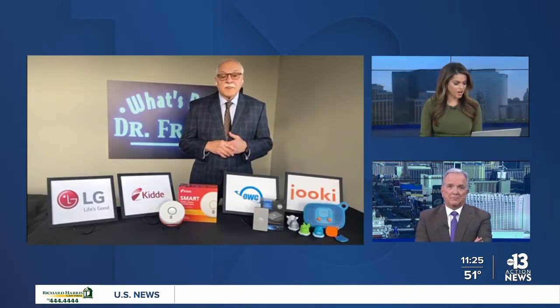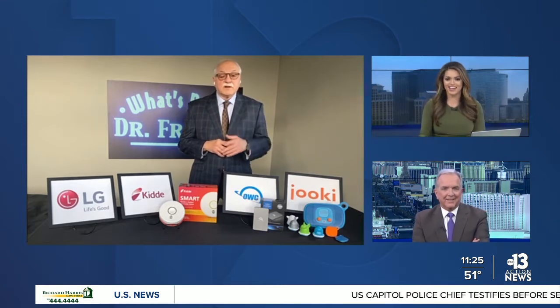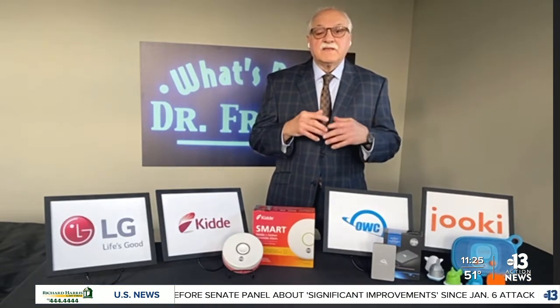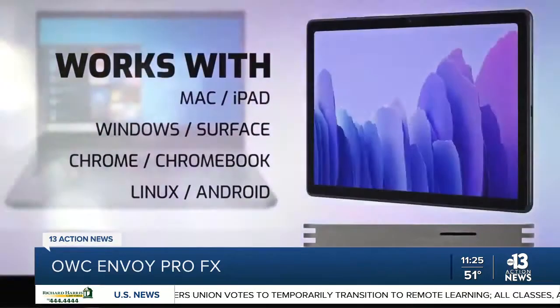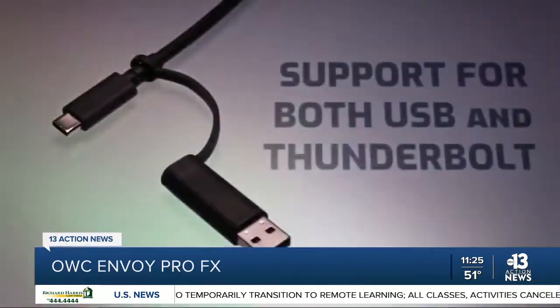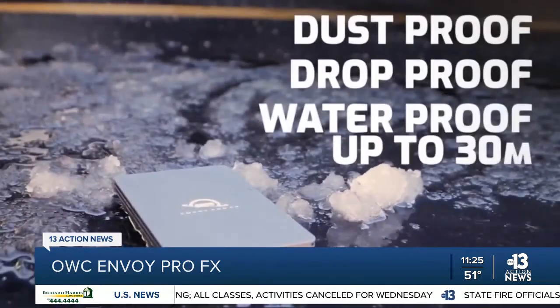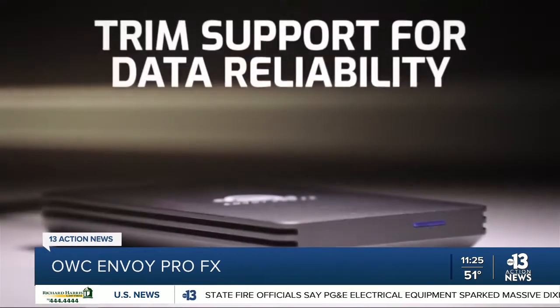This next one looks like a hard drive. It's called the OWC Envoy Pro FX. A lot of viewers call and email saying they do not want to go to the cloud — they're not sure who has their data or who's going to see it. OWC has come out with this advanced storage product that works with just about everything. It'll plug and play with yesterday's, today's, and tomorrow's iPads and PCs. It supports maximum performance and will transfer speeds up to 2,800 megabytes per second.